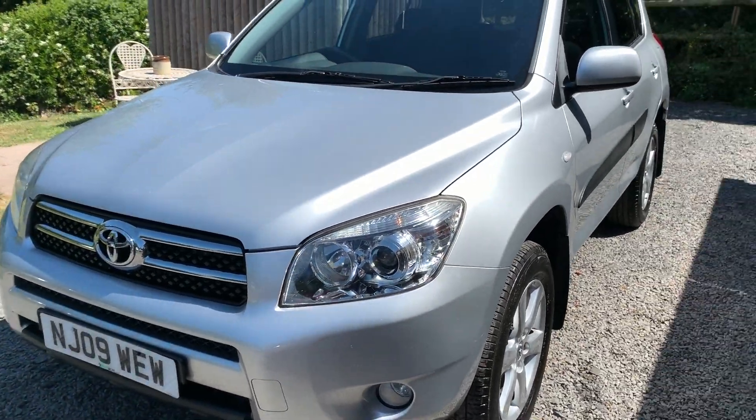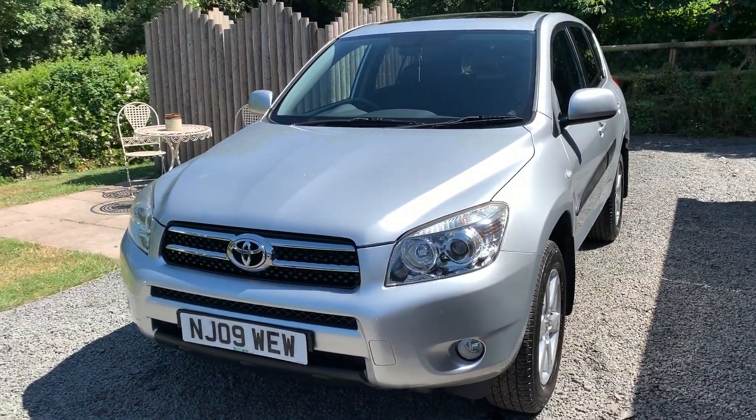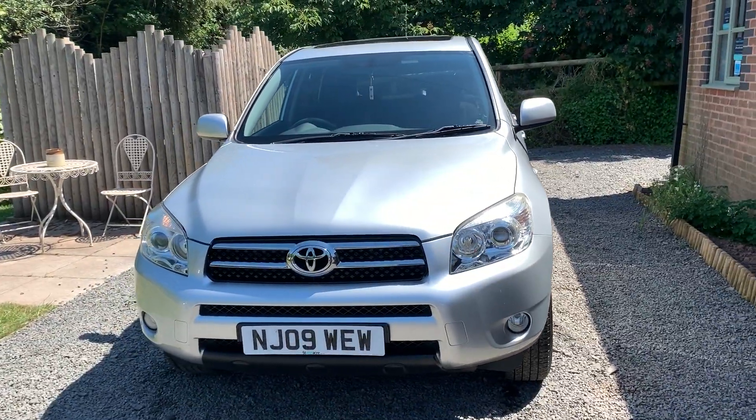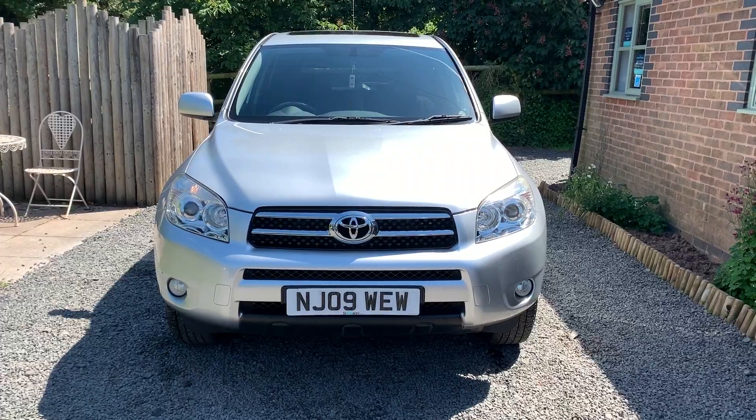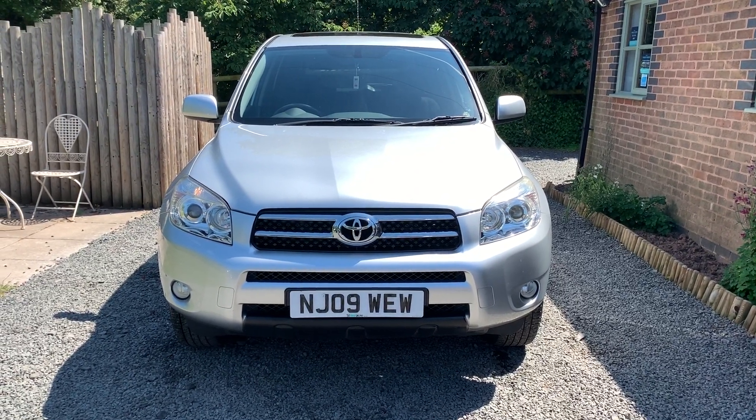Finance can be arranged via Close Brothers Finance. Please take a moment to look at our customer reviews on Autotrader for your confidence in buying your next used car.